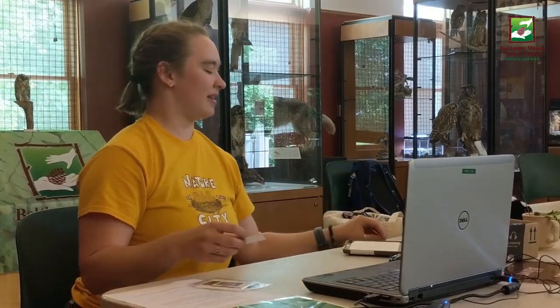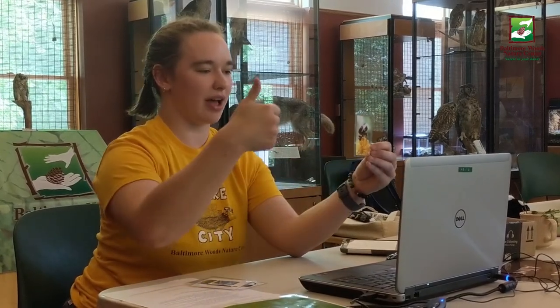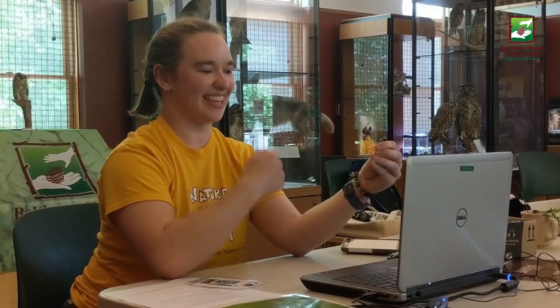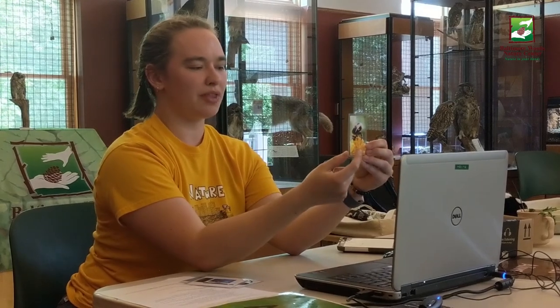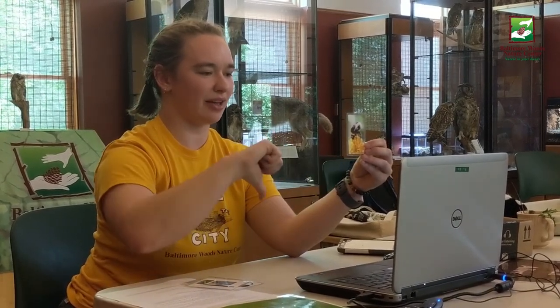Alright, how about this bumblebee? Alive or not alive? Nice — alive. What about the flower that this bee's on? What do you think about that? Alive or not alive?